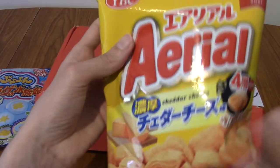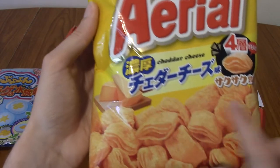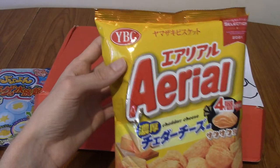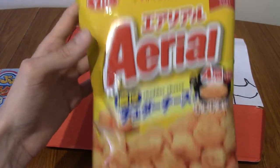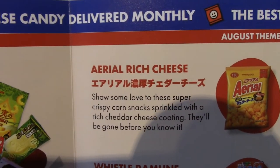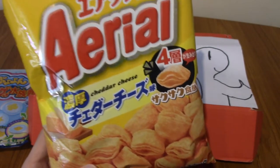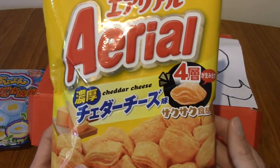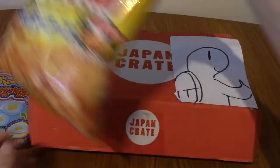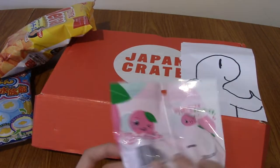Next up is Aerial — it's quite a big item. This is cheddar cheese flavored Aerial by YBC, a brand I've never heard of before. It's Aerial rich cheese, and in my haste I missed that it actually says 'cheddar cheese' in English on the package. These sound a bit like the cheese snacks from last month's crate, which I really liked. I always enjoy cheese snacks.